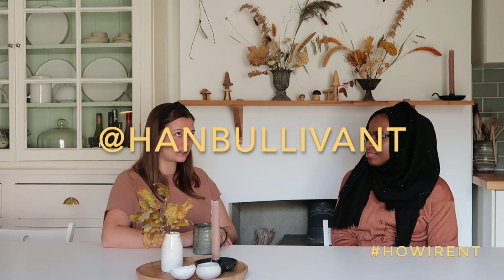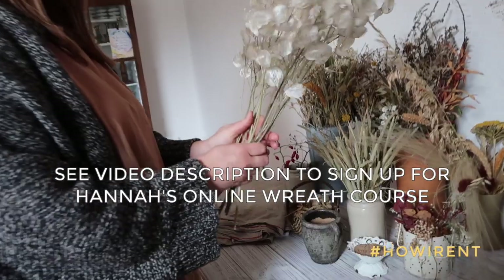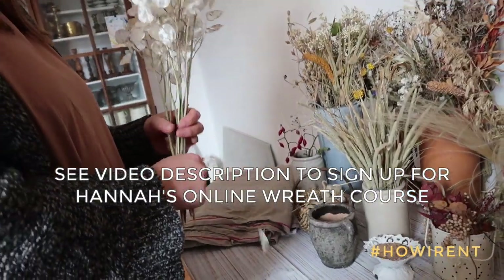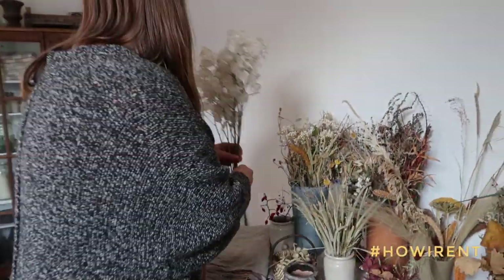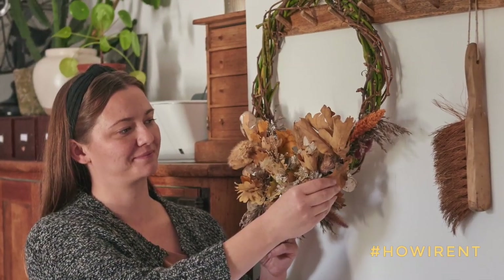So Hannah, where can we find you online? I am at HannahBullivant.com — that's my blog and also my styling portfolio and my courses and workshops. And I'm also HannahBullivant on Instagram. Don't forget to mention about your wreaths! So this time of year — you'll see some upstairs in the studio — there are wreath making workshops and table styling workshops. I've got quite a few coming up in November and December, so I'm just gathering lovely natural seasonal things.